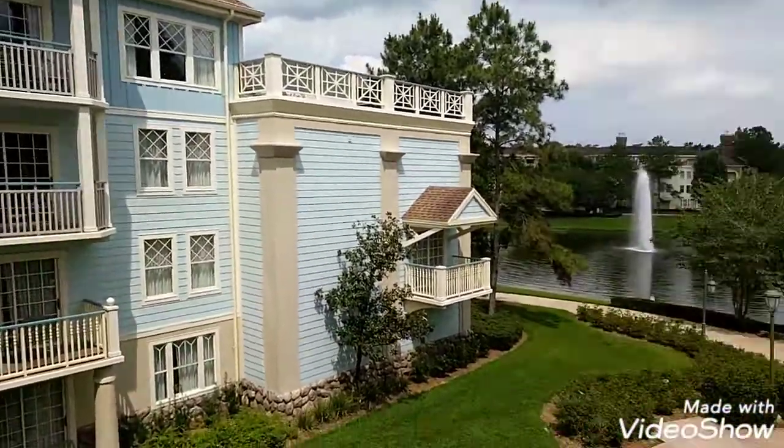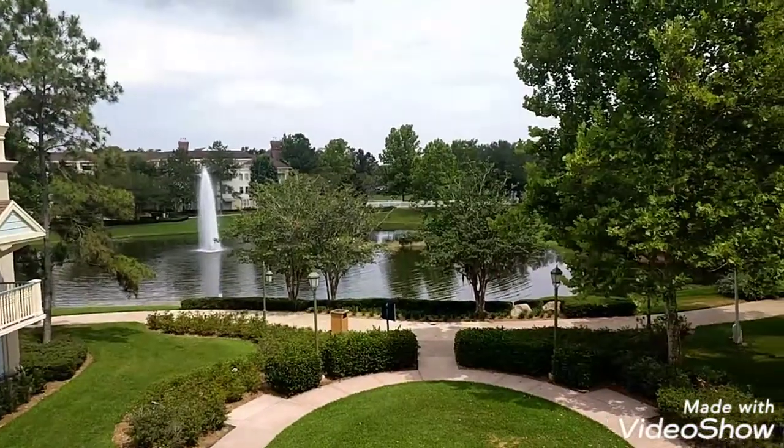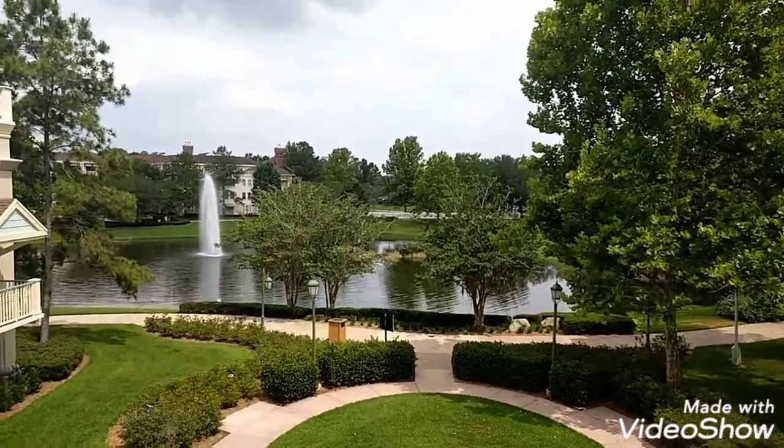And then of course there are other rooms around us. So stay tuned for more from Disney.